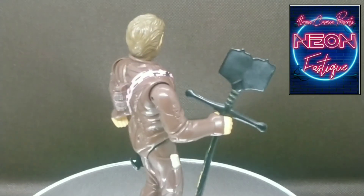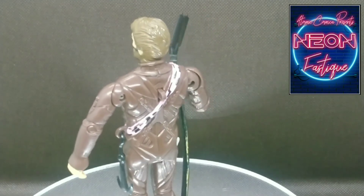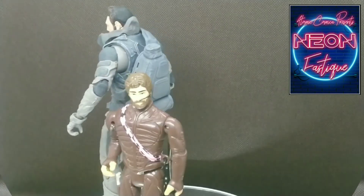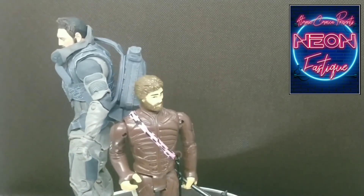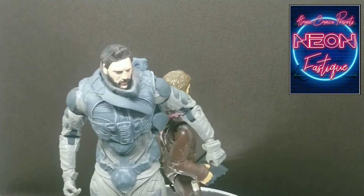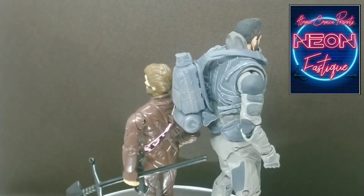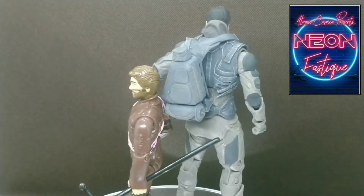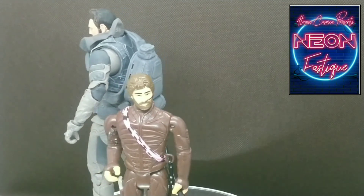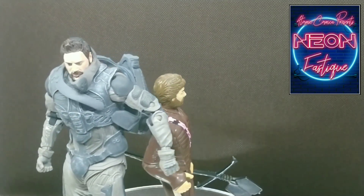He does bear a similar resemblance to the character as seen in the film. Let's see what these two look like together. Here they are — although 36 years apart, two interpretations of one character from one universe. Isn't this fantastic? Almost like a then and now. Each deserving credibility in their own right.